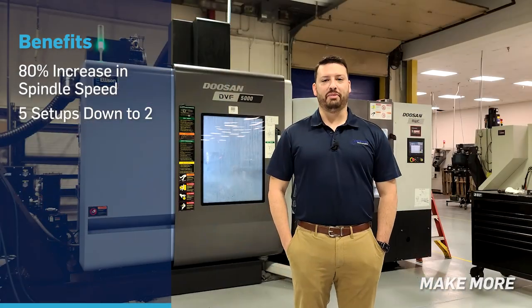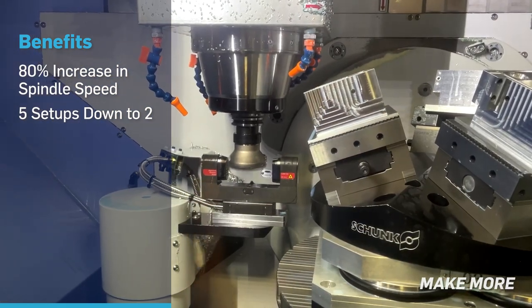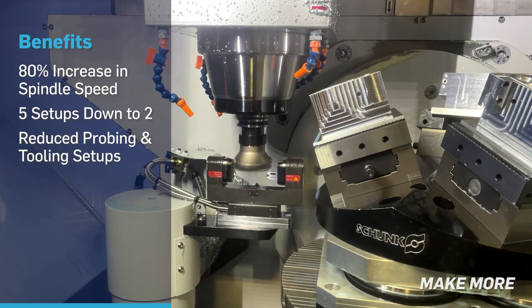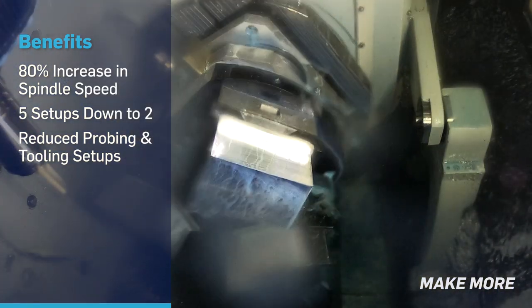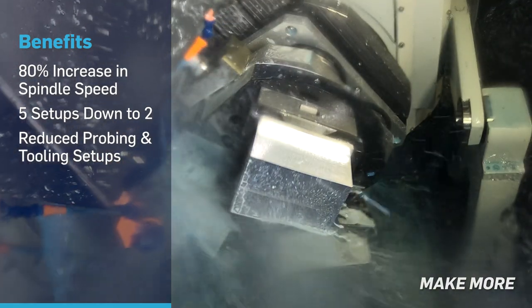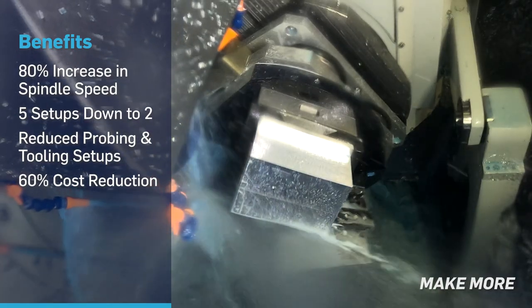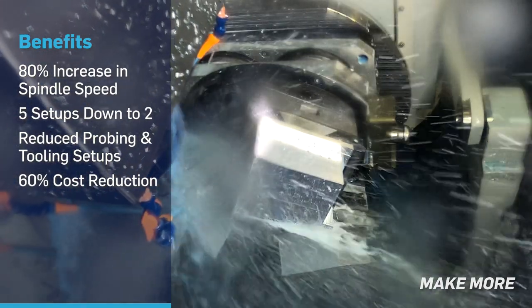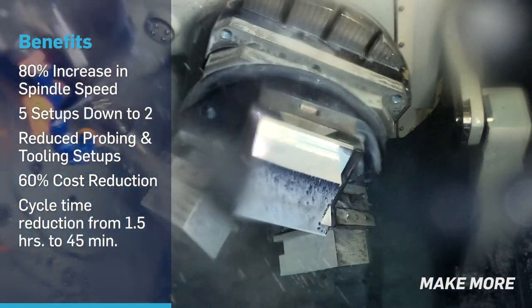Our new DVF has helped us tremendously with our accuracy. We got a Blum laser to help with the tool checks — it's so much faster. Additionally, we got a Renishaw probe added to realign everything. Touching the tools was half the time versus manually using a laser. Cost-wise, we were able to produce at 60% down from what we originally had. Cycle time ended up being close to an hour and a half down to 45 minutes. So those are great benefits.